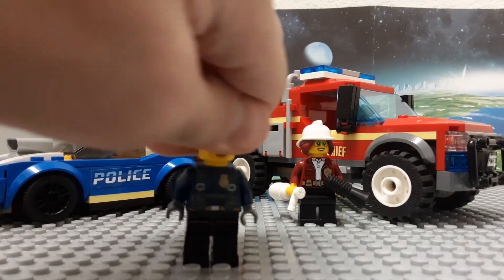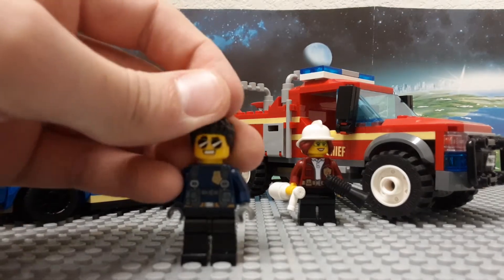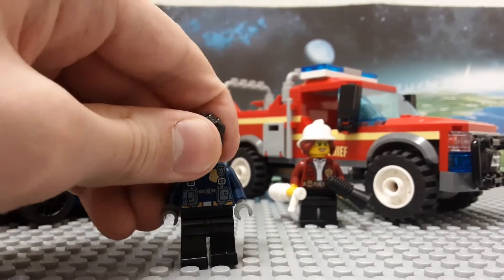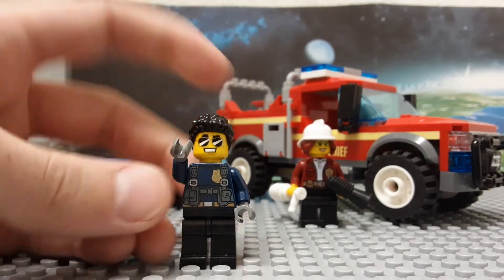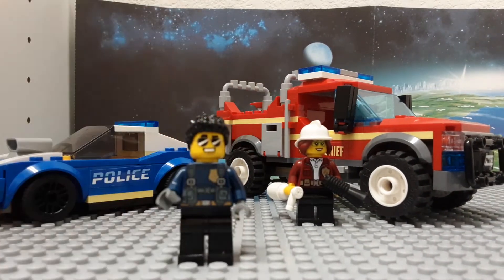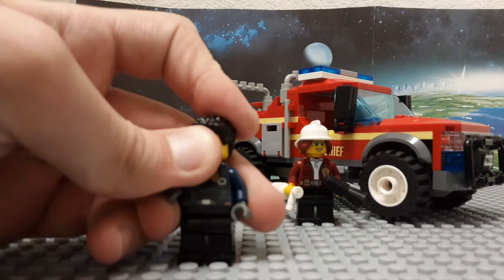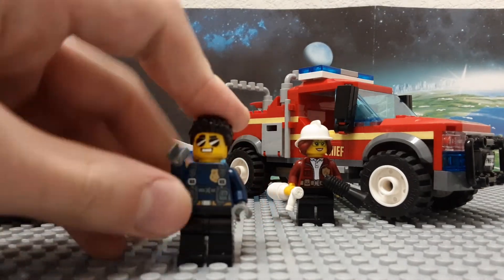I think they did a good job with his face — the sunglasses and everything. Although he only came in one set that came out last year, where he actually got a t-shirt, because he always wears a t-shirt in the show but they only give him this. We just got a new version of him — I would have gotten it, but that set is huge. So that's Duke Detain and his car.